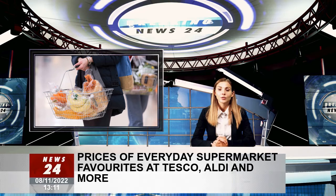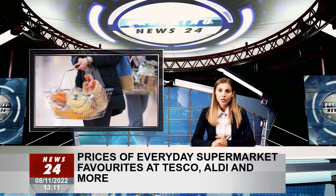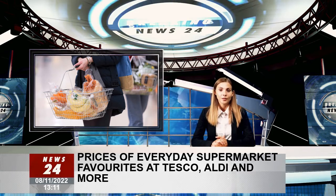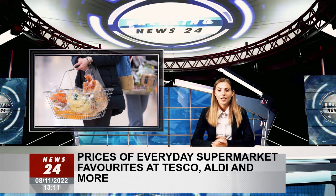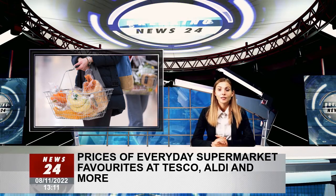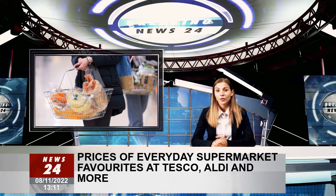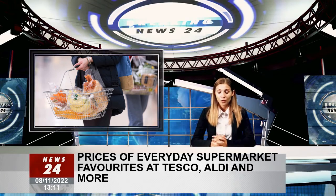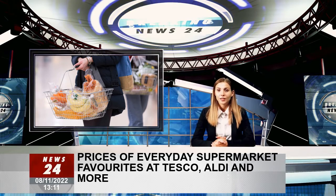Dishwashing liquid: the cheapest dish soap we could find was from Asda's Essentials range, which costs 37p for a 500ml bottle. A 500ml bottle sells for 45p at Tesco, and a slightly smaller 450ml bottle at Sainsbury's for the same price. Aldi's Magnum Original dishwashing liquid is 55p for a 500ml bottle. You can get a smaller 450ml size at Morrisons, but at a higher price of 75p.